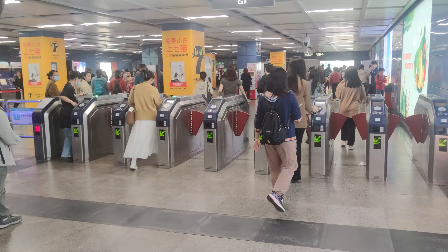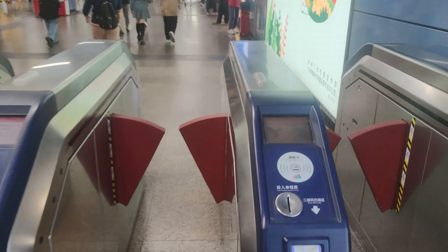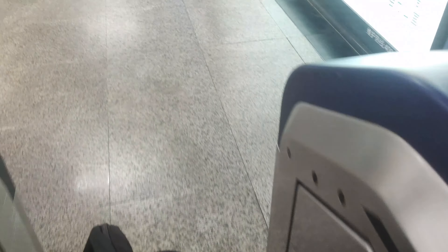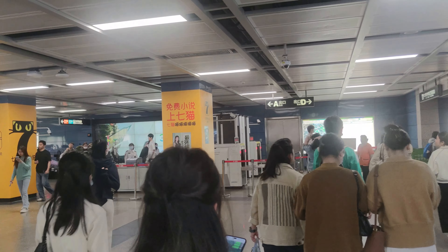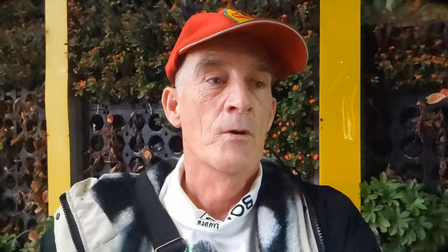We're up in the next level of the subway station now. To get out the gate we've got these little tokens which we bought at the station where we started — you just feed them through the gates and you can get out of here. Single journey ticket. Now the idea is to find an exit — there's an A exit and a D exit — and find ourselves a hotel to stay in.